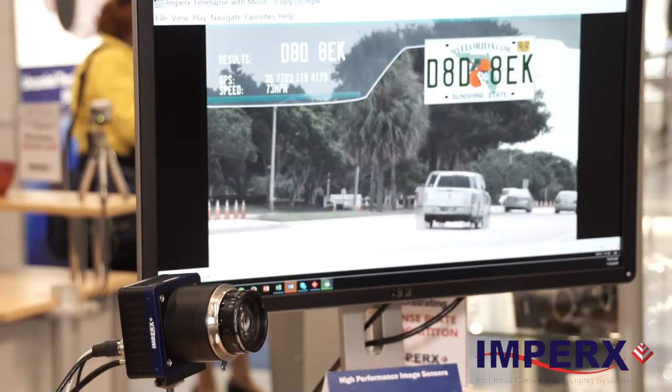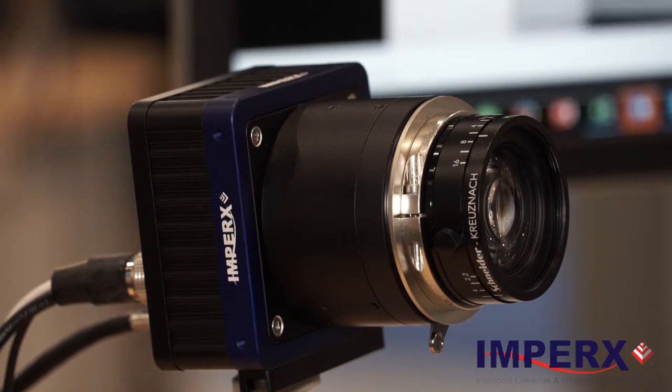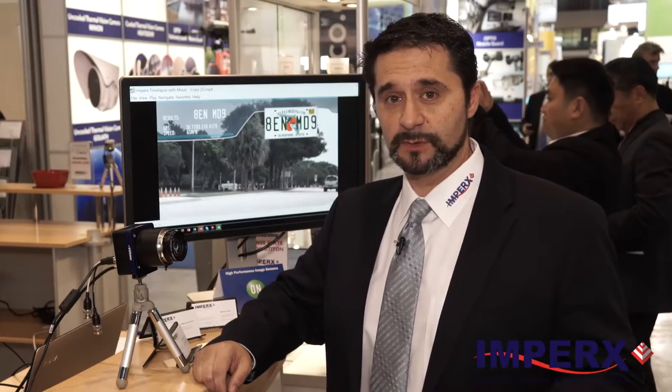They start at 6 megapixel and go up to 25 megapixel. Our 6 megapixel runs at 160 frames per second, our 25 megapixel goes up to 30 frames per second, with several resolutions in between.